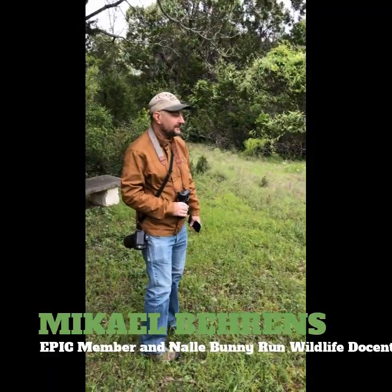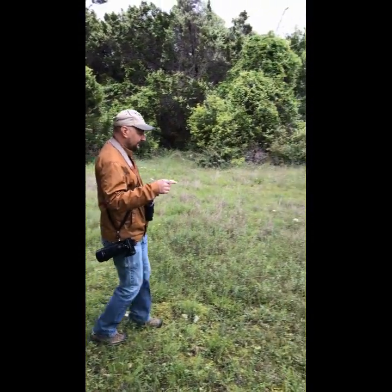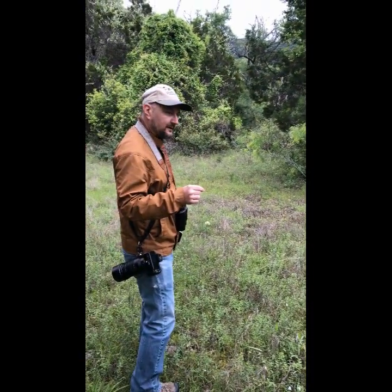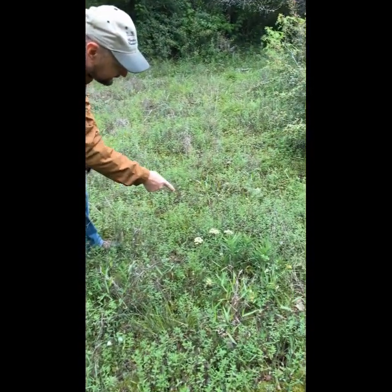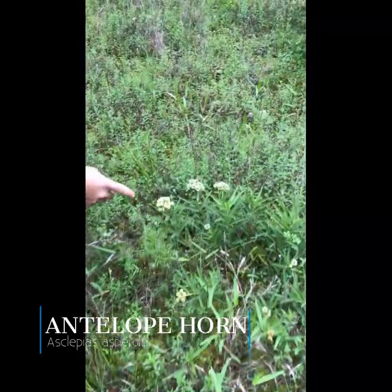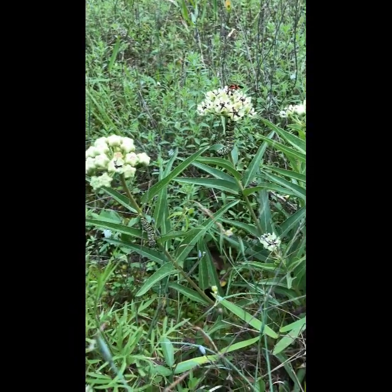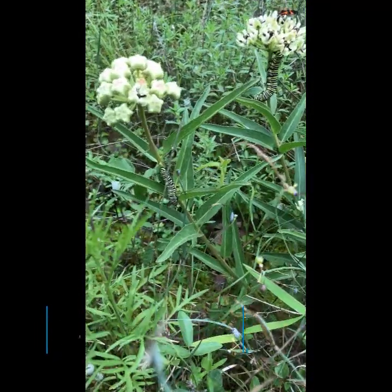Michael Behrens here. We're doing our second virtual Knoll tour and the first thing that caught my eye this morning on the Knoll bunny run was this antelope horn milkweed plant. If you've heard about milkweed, they are the host plant for monarch butterflies. This one has a distinctive flower structure and long narrow leaves, which is where the antelope horn name comes from. You can see a couple of little monarch butterfly caterpillars — stripy, they look like bird dung — and there's a red, orange, and black bug on top of that flower, which is a milkweed bug.